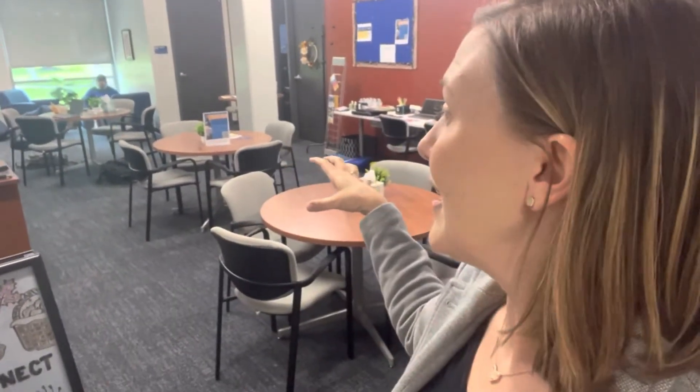You can meet your people for group projects, hang out, and sometimes they have free snacks. Whatever campus you're on, find and look for iConnect. On South Campus it's right down the hall from my office.